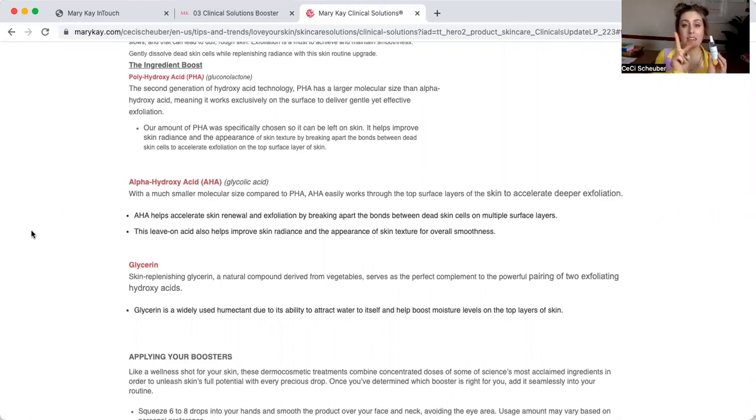This product has a two-part ingredient system where it's working on the surface but also much more beneath the surface as well. It's going to help renew skin, exfoliate by continuing to break apart those bonds, and basically renew fresher skin cells to the very top. Again, it's a leave-on acid, so it helps improve skin radiance and the appearance of skin texture for overall smoothness. Glycerin is a widely used humectant also found in many of our products, including our moisture mask — it attracts water and helps boost moisture levels on the top layer of the skin.